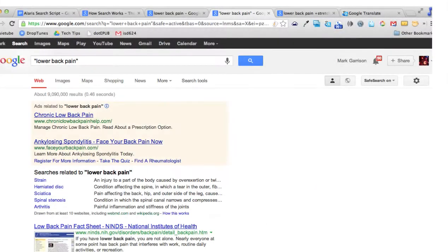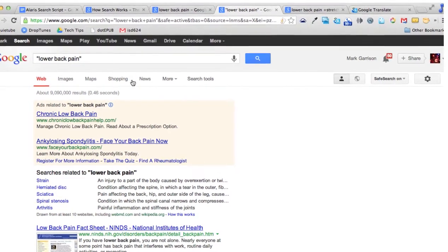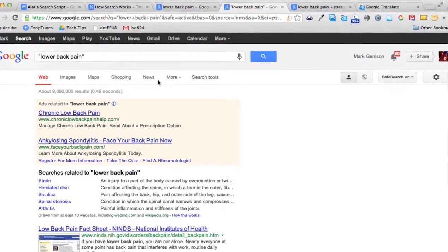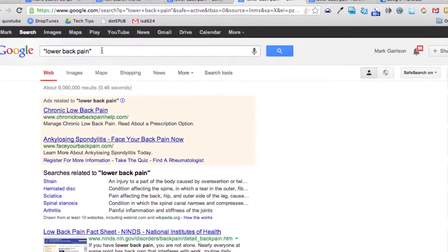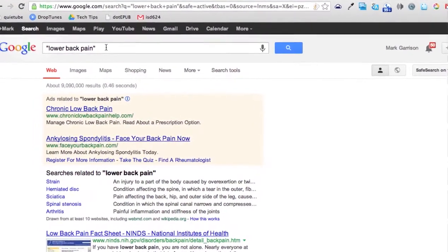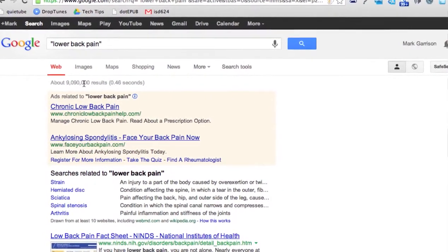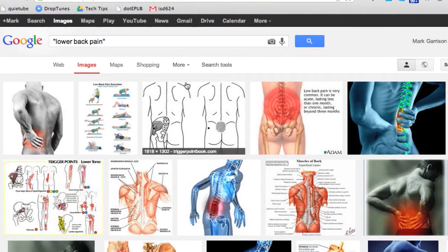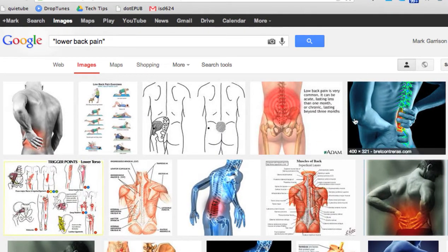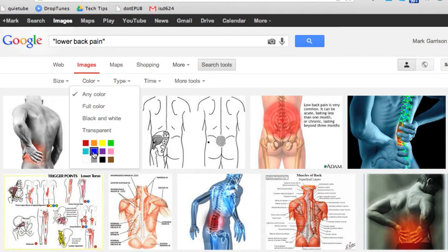Let's look at a few more features available in search. Up here on the top next to Web, you've got a bunch of other search options. By putting 'lower back pain' in parentheses, I only look for websites that have those three words in that exact order — that still gives me over 9 million websites. But what about images? Here I'm finding images related to lower back pain, and I can filter for only images in the color blue, for example.